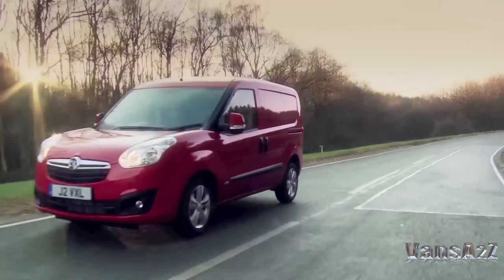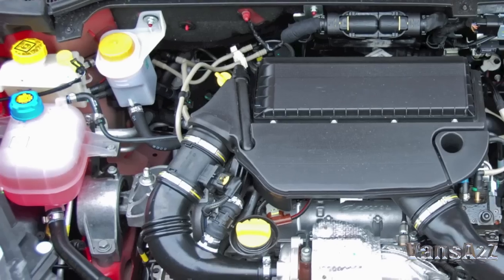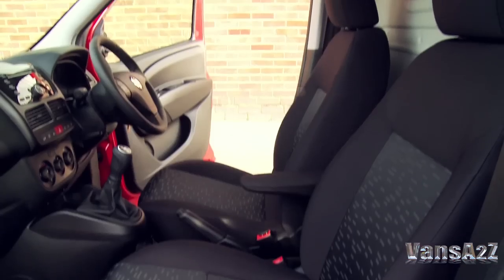Four diesel engines ranging from 1.3 to 2 litres are on offer, with power outputs from 75 to 135 horsepower.